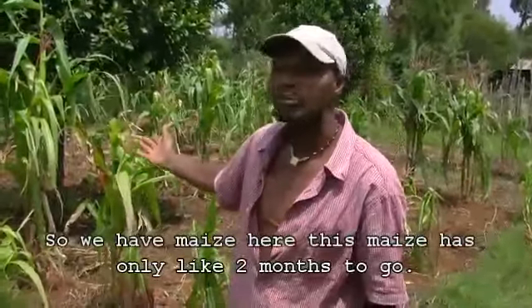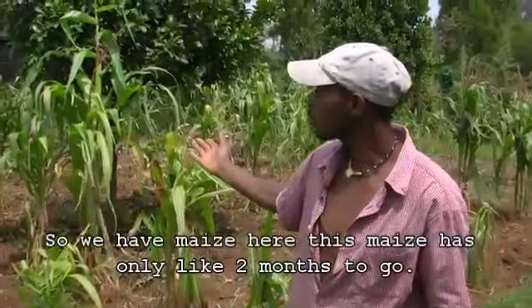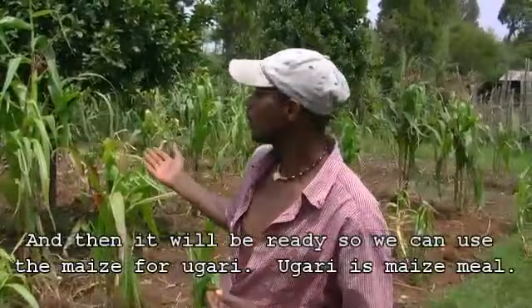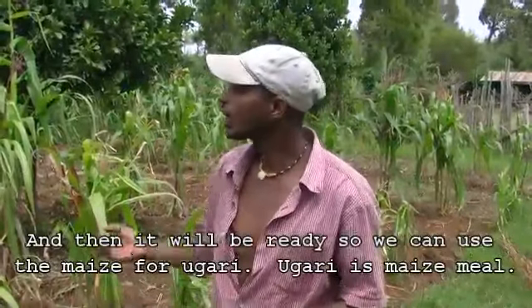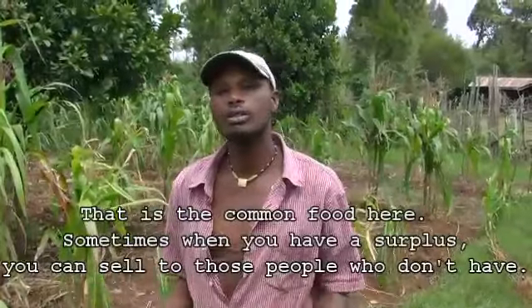We have maize here. This maize has only about two months to go and then it will be ready. We can use the maize for ugali. Ugali is the maize meal — that's the common food here.